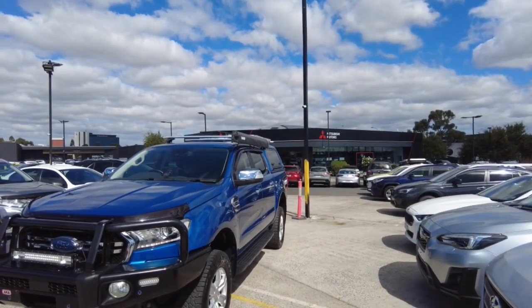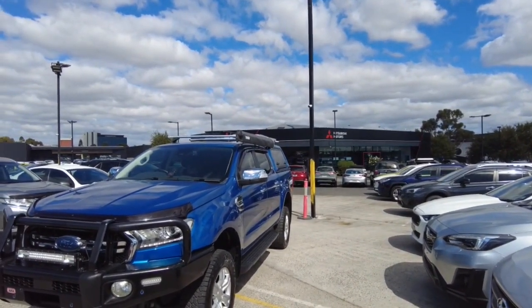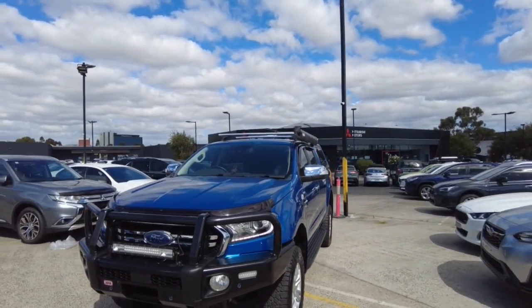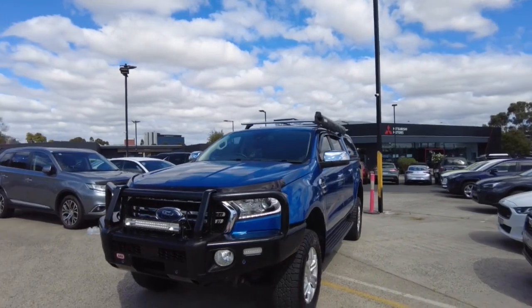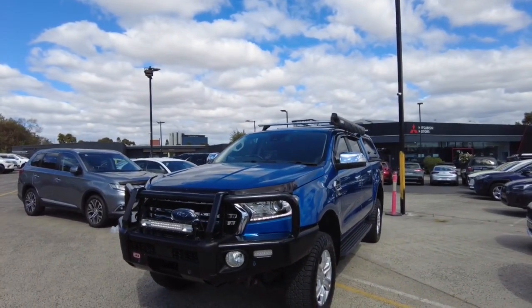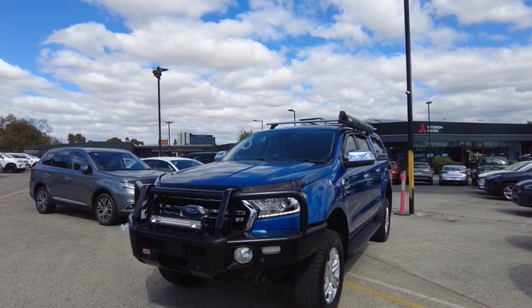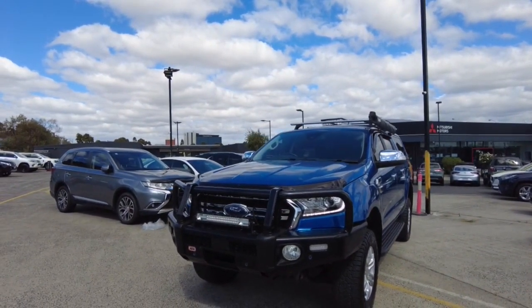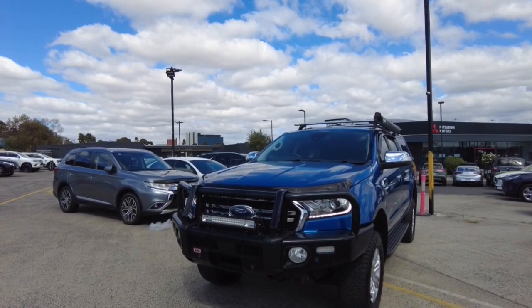Here at Berwick Mitsubishi we offer a wide range of products to protect your investment, including extended warranties, dash cams, paint protection, and all that kind of stuff. When you come in, make sure to talk to Danda Souza to learn more about it. We also provide finance here, and you can come in and speak with one of our business managers, Kevin or Julie.